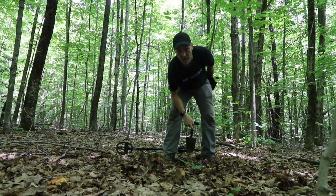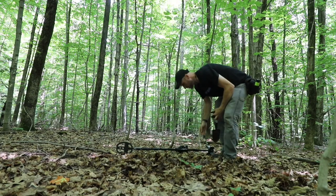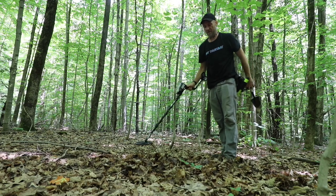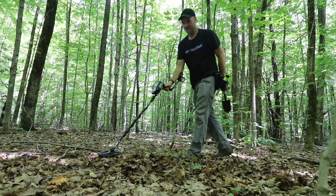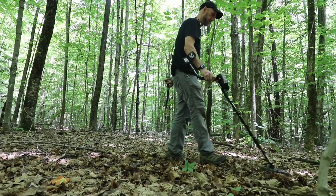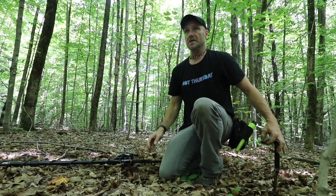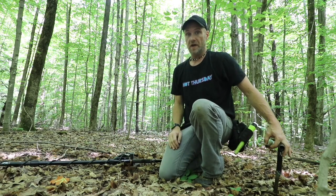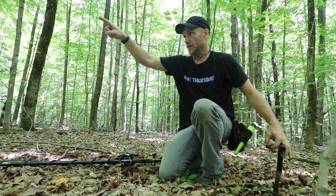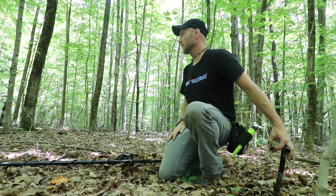You guys know I do flashlight reviews so I like flashlights. I think we're going to find some very interesting stuff over here — listen, the place is loaded. The parking area is right there, there was a home site across the way, and stuff was just getting thrown in here for a long time.